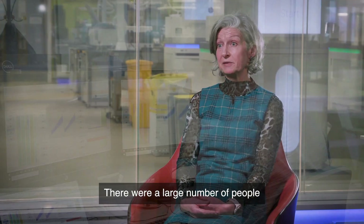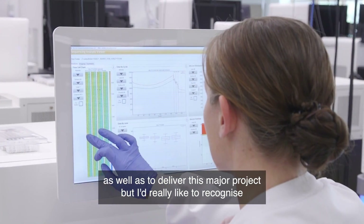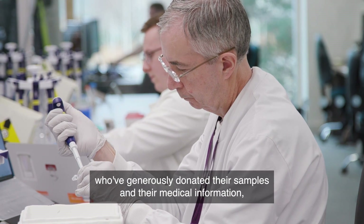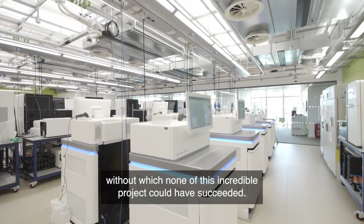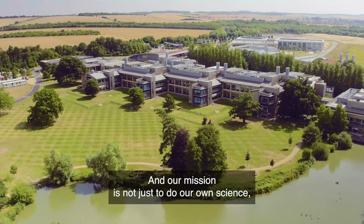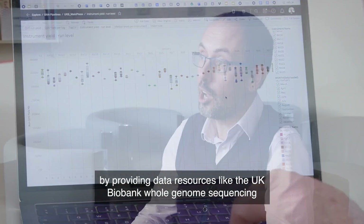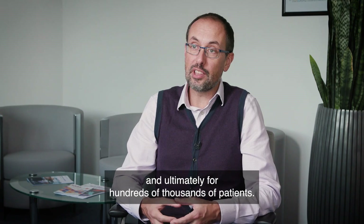There were a large number of people and teams involved in helping to plan as well as to deliver this major project. But I'd really like to recognise and thank each of the participants at UK Biobank who've generously donated their samples and their medical information, without which none of this incredible project could have succeeded. For Sanger, we're immensely proud to be part of this. This is the world's biggest genetic dataset. Our mission is not just to do our own science, but also to empower the science of the entire community by providing data resources like the UK Biobank whole genome sequencing, which will be transformative for thousands of researchers and ultimately for hundreds of thousands of patients.